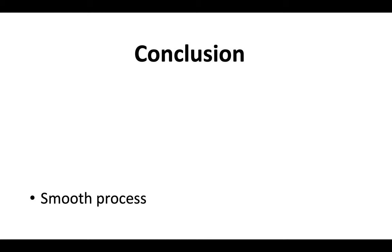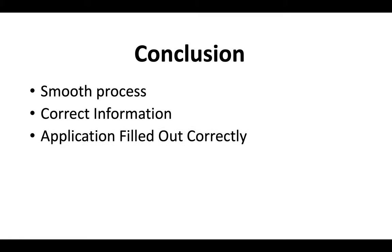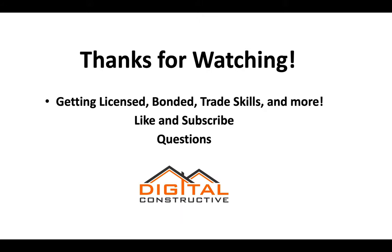Getting your C-16 license can be a very smooth process if you have the correct information, fill out your application correctly, and pass the exam the first time — all things we can help you with at DigitalConstructive.com. For additional information on getting licensed, bonded, trade skills, and more, like and subscribe to our channel. Any questions, drop them in the comments. Thanks for watching.